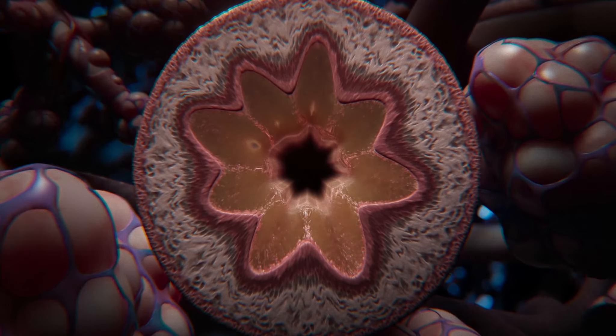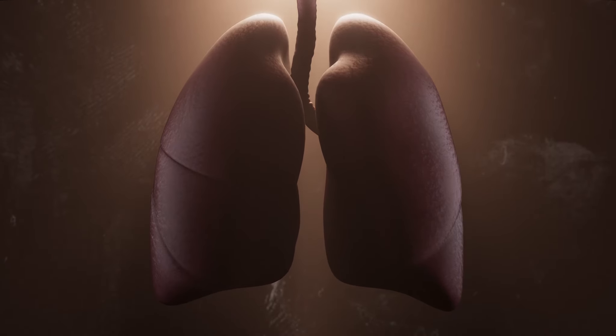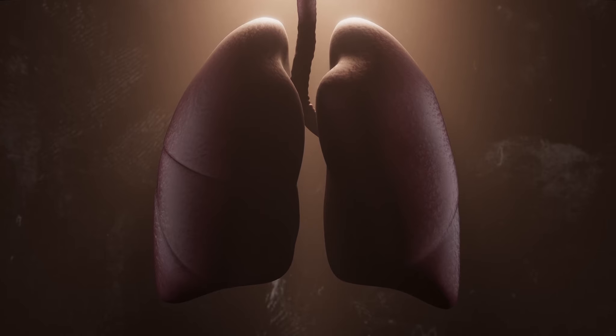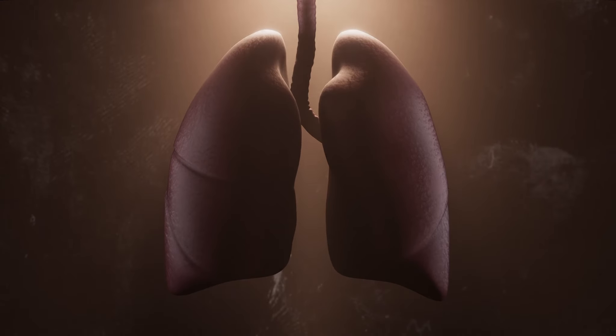New insights like these and many more can be gained with the help of the Human Lung Cell Atlas, allowing us to study the lung cells and their functions in greater detail than ever before.